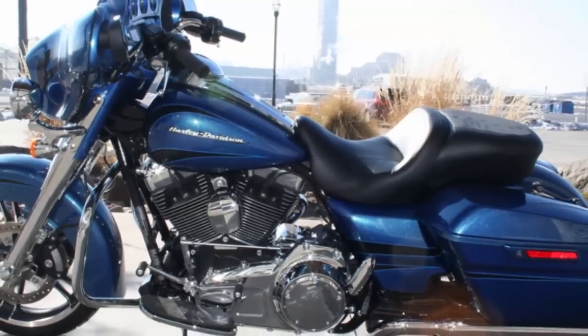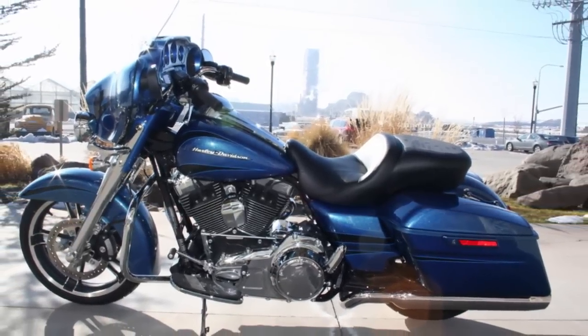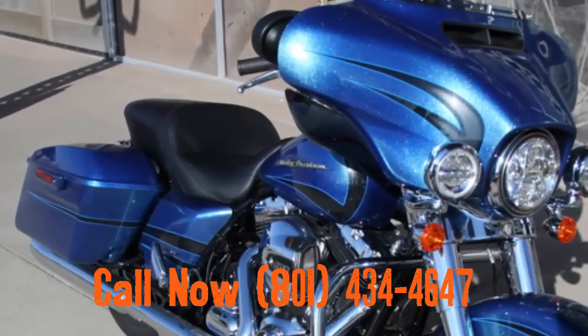Used Harley-Davidsons hold their value. This bike has hardly been ridden at all and is in mint condition. Check it out at your Harley dealer, Timpanogos Harley-Davidson.